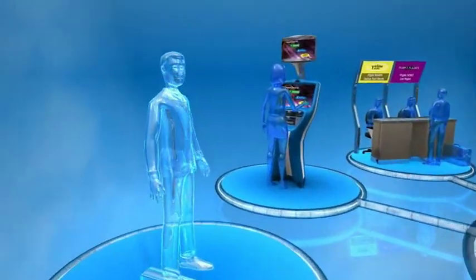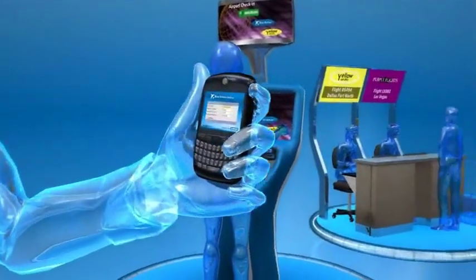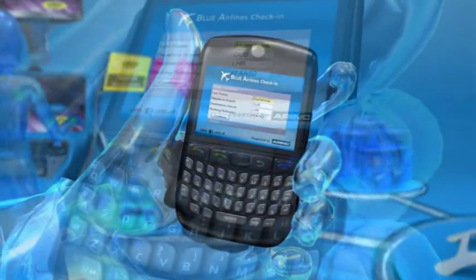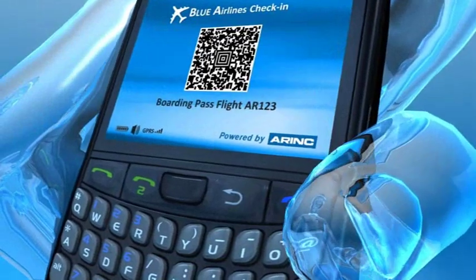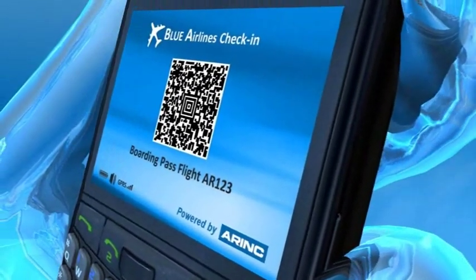Passengers can check in with their mobile phones and be issued with an electronic boarding pass. ARINC has the expertise to build reliable links that connect mobile service providers to the airline's back-end booking and check-in system.